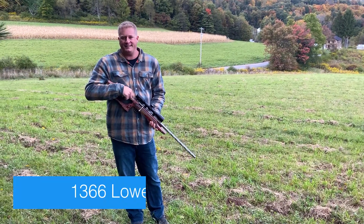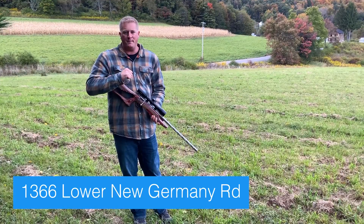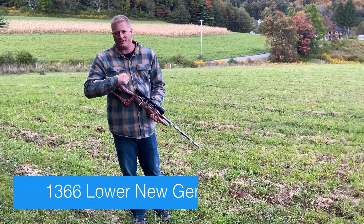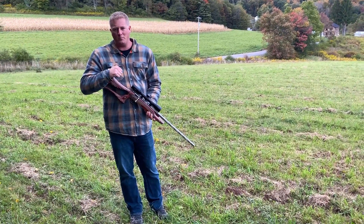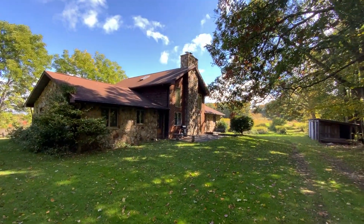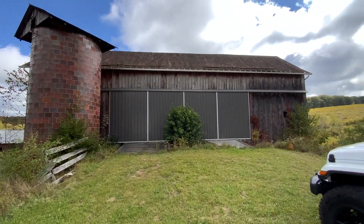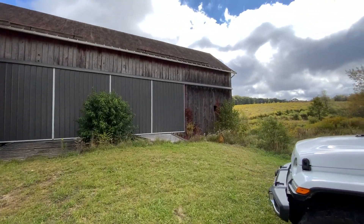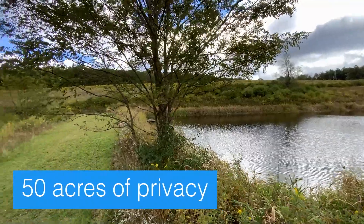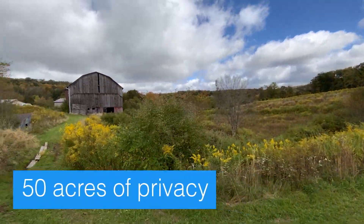Welcome to my newest listing at 1366 Lower New Germany Road. If you've ever thought that it would be amazing to hunt or recreationally shoot outside of your own property, this is the one for you. This property features 50 acres, a three-bed, three-bath home, an old wooden barn, block garage building, and it borders over 54,000 acres of Savage River State Forest.